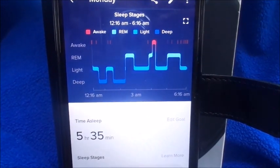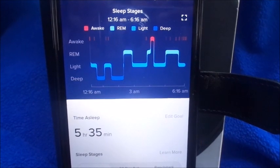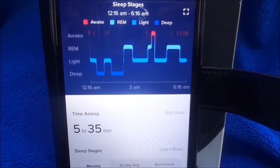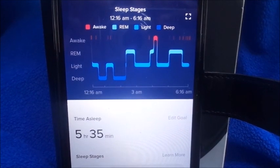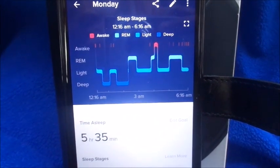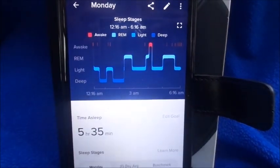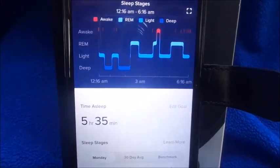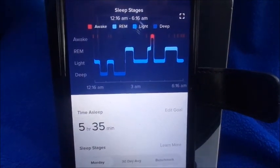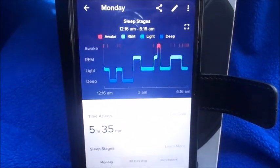The Fitbit only calculated 5.35 hours of sleep, while the $10 tracker said 6.5 hours — that's higher than what I actually slept, since I really woke up at 6:15 AM. The Fitbit correctly captured when I woke up around 4 AM to use the bathroom. It also broke down my sleep stages: deep sleep early in the night, then resting sleep, then light sleep toward morning as I was getting ready to wake up. The Fitbit sleep data is noticeably more accurate.